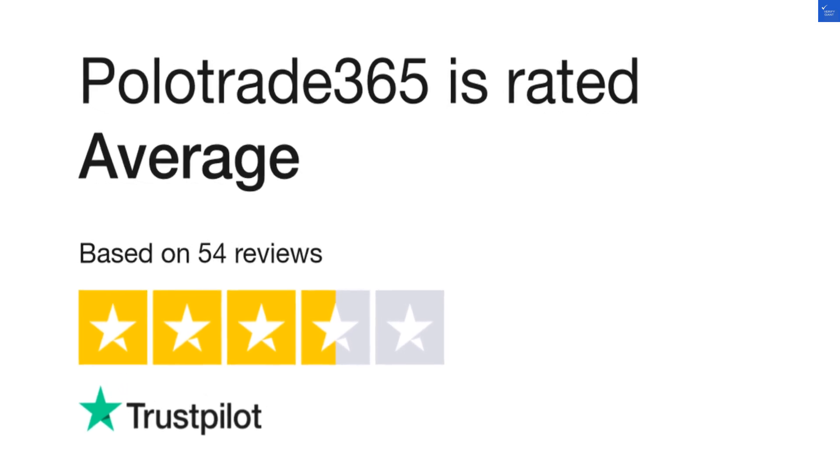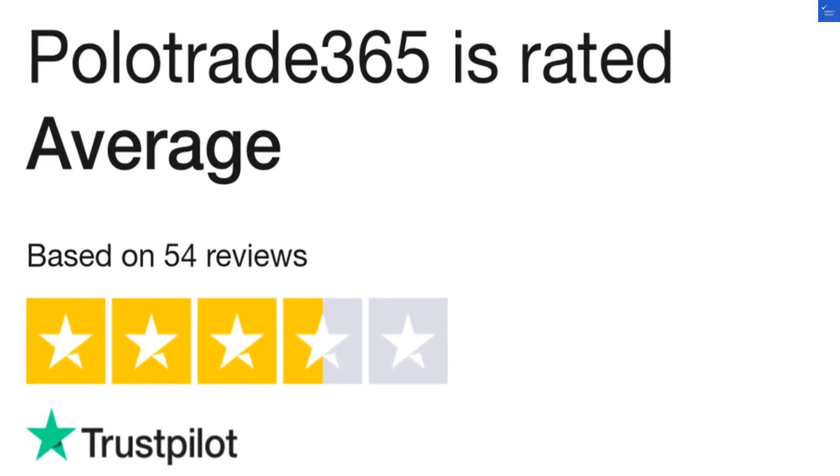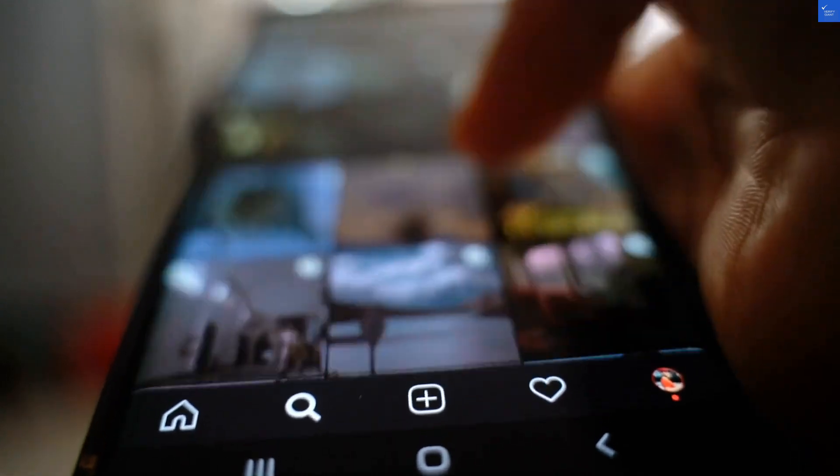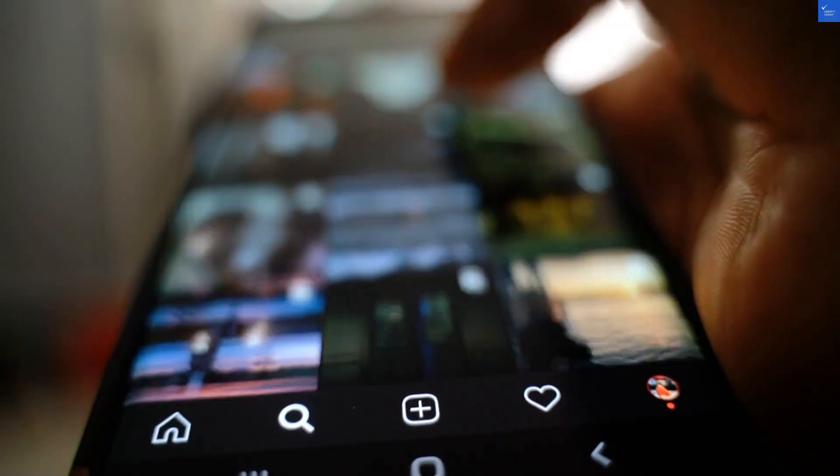Now, accessibility. You can use PoloTrade365 as a downloadable app or through a browser, which is great for those who don't want to commit to a download. But if you're looking for customer service support, good luck — it's like trying to find Waldo in a sea of stripes.